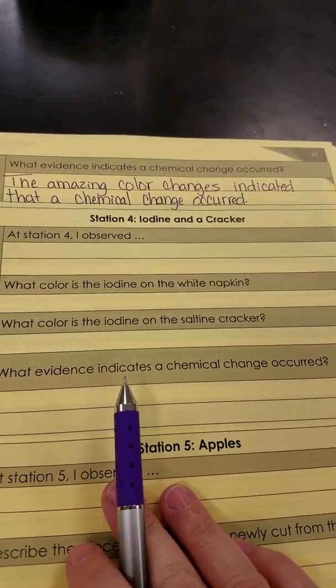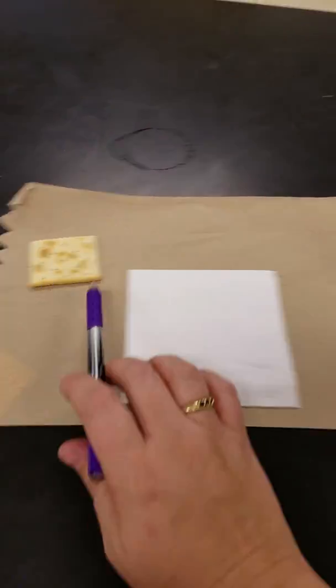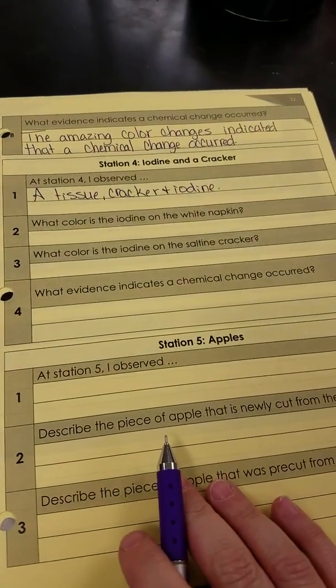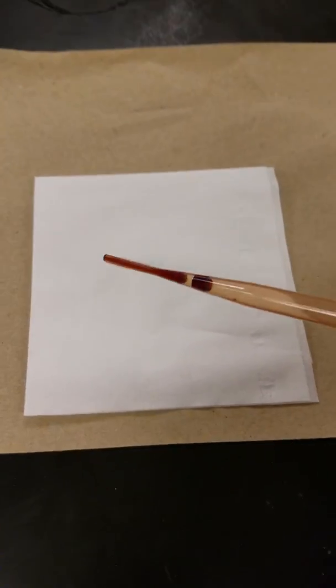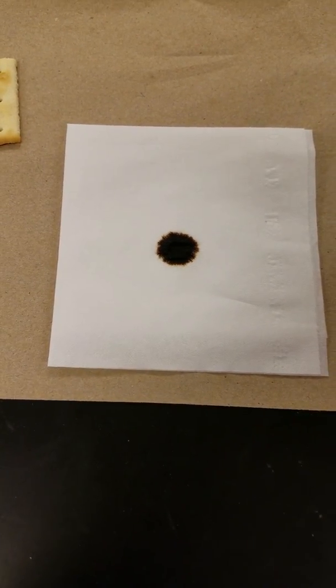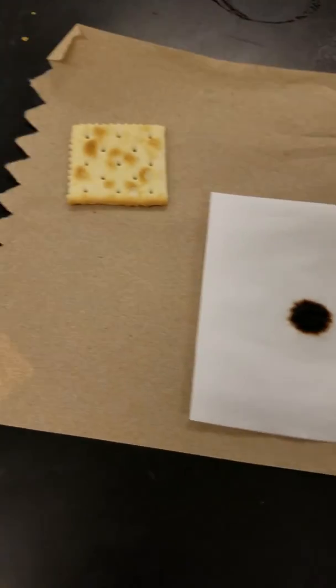Station four — iodine and a cracker and a napkin. At station four, I observed tissue, cracker, and iodine with a pipette. What color is the iodine on the white napkin? Let's find out. It looks like a dark brown with black in the center.